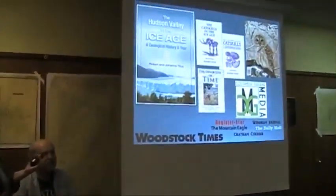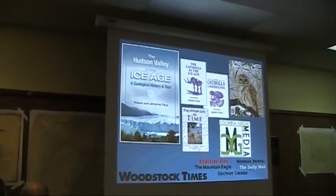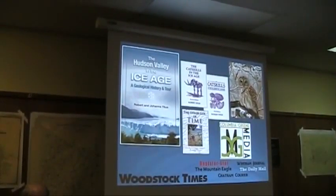Please welcome Robert and Joanna. We'd first of course like to thank the Rhinebeck Historical Society for inviting us. And yes, for those of you who don't know us, we are both working science professors and we also write quite a lot.